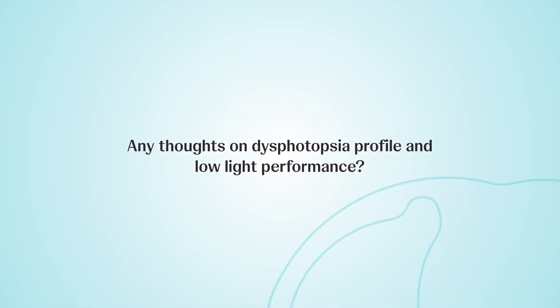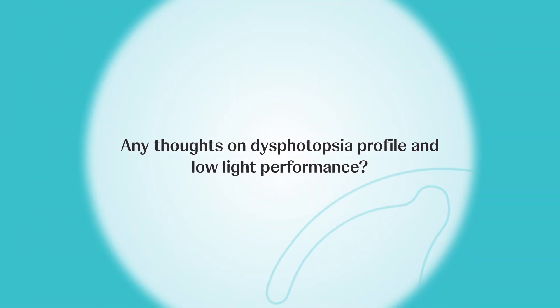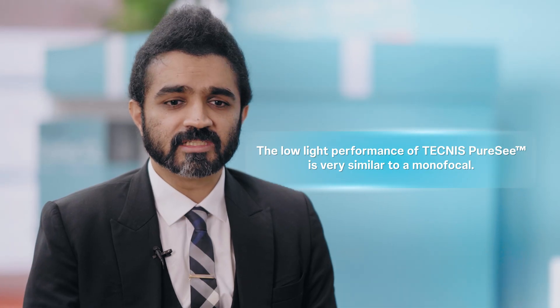The lens performance of the POC in low light is very similar to a monofocal. We have not found too much of a difference where patients appreciate any kind of contrast drop or dysphotopsia — it is very similar.